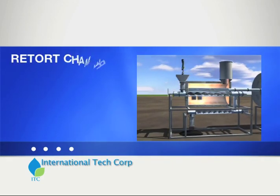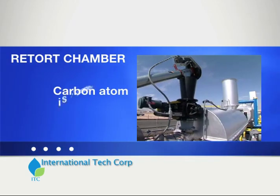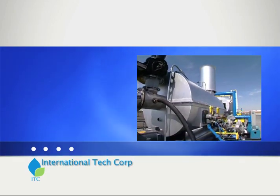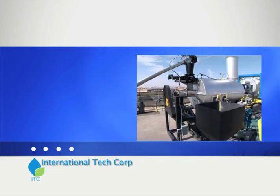The TRU then heats the materials to temperatures of up to 1,000 degrees Celsius, where the carbon atom is broken off, leaving sequestered carbon and a volatile gas. The feedstock remains in the retort chamber until all volatile material is gasified.